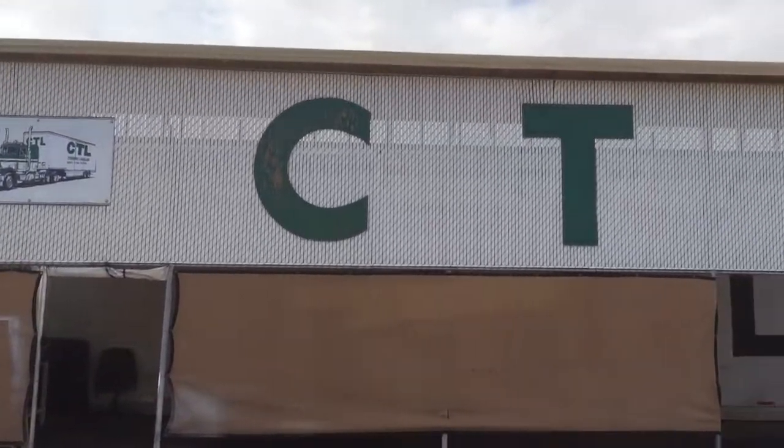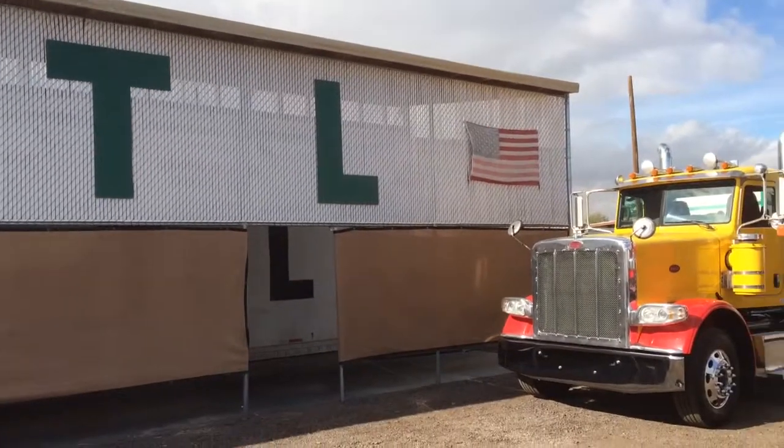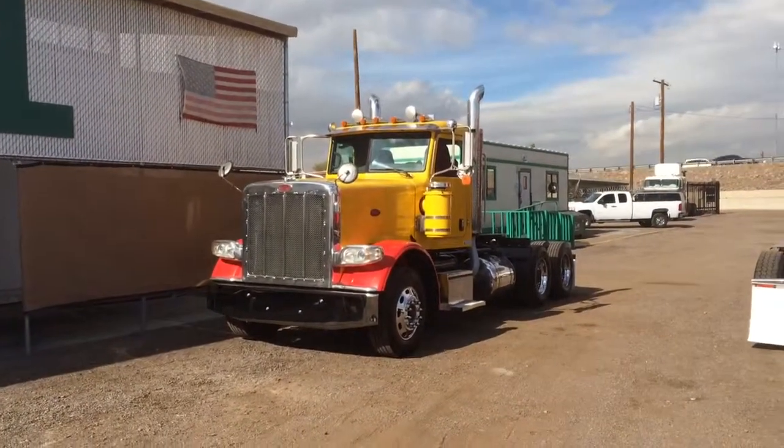Good afternoon, everyone. Coming to you today from CTL Truck Sales, Phoenix, Arizona. Two days before Christmas, December 23rd, 2015.